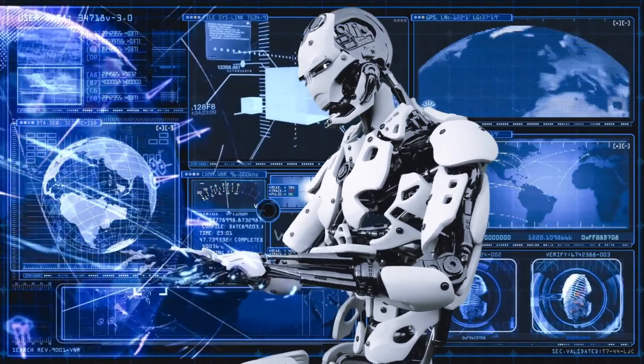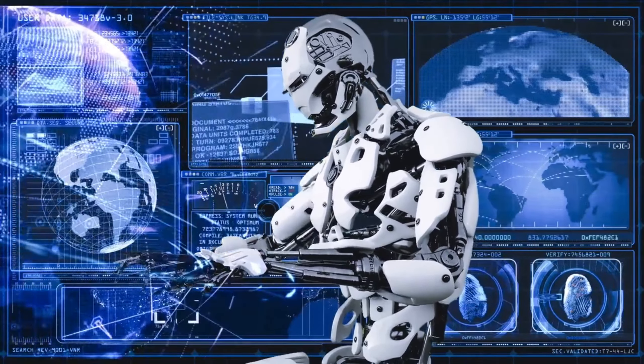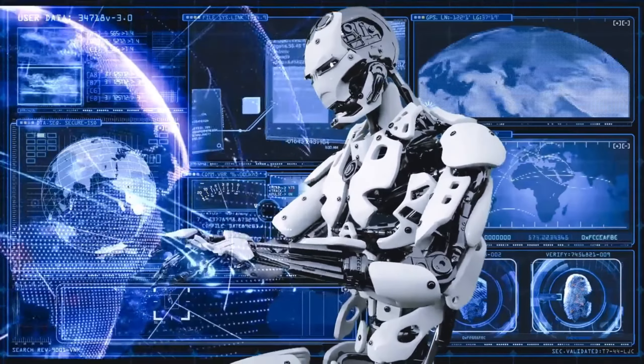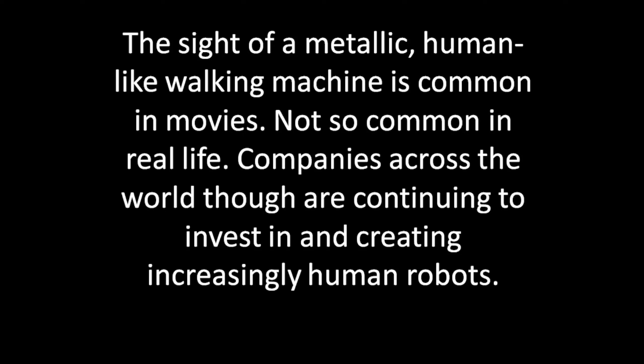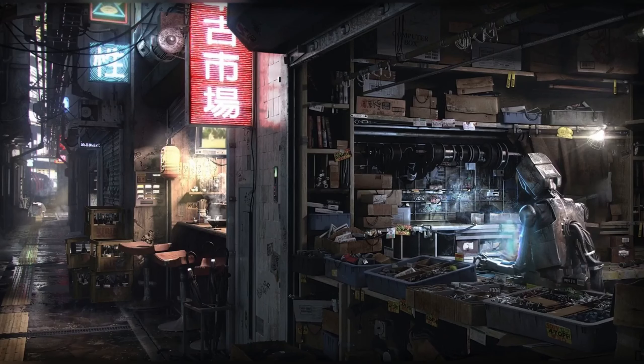Mobile robots could soon be in our homes and offices. The sight of a metallic, human-like working machine is common in movies, but not so common in real life. Companies across the world are continuing to invest in and create increasingly human-like robots. The high-profile launch of the humanoid robot Optimus by Tesla sparks the question: who needs working robots?